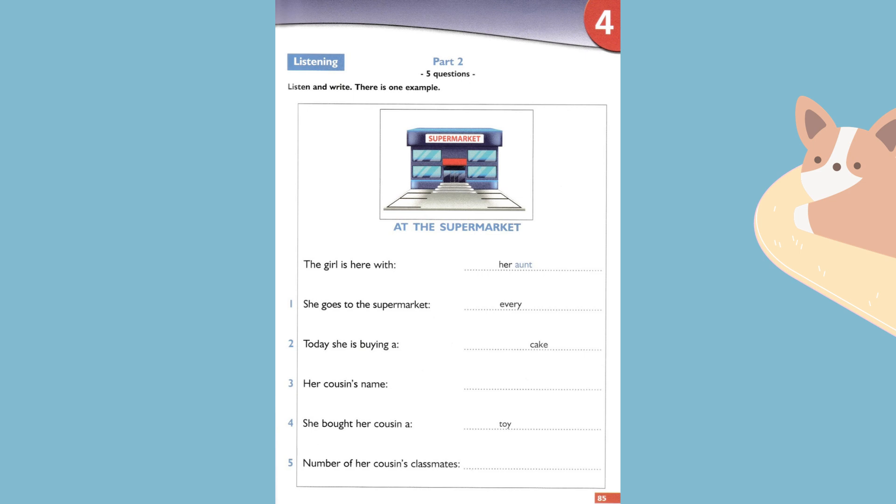Four. What present did you buy her? I bought her a toy monkey. Does she love animals? Yes, but monkeys are her favourite animal.